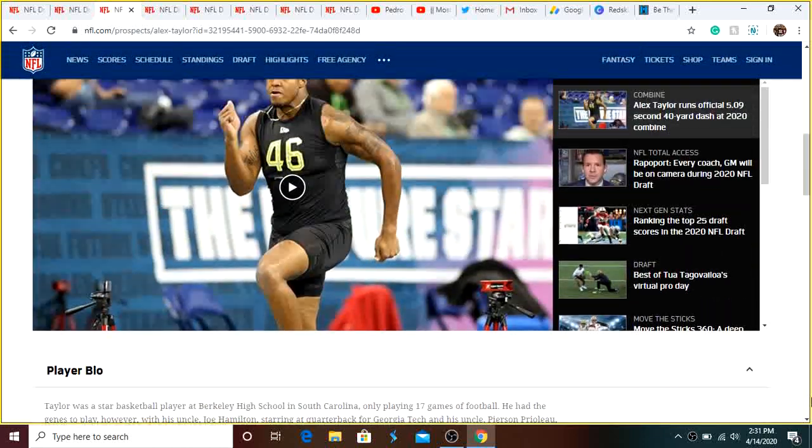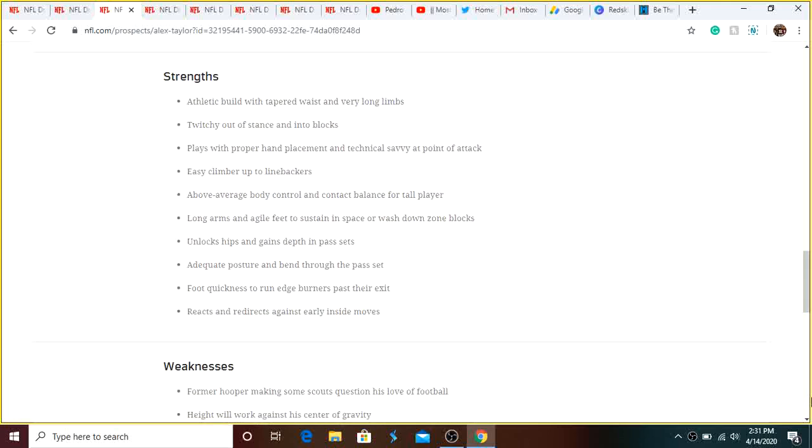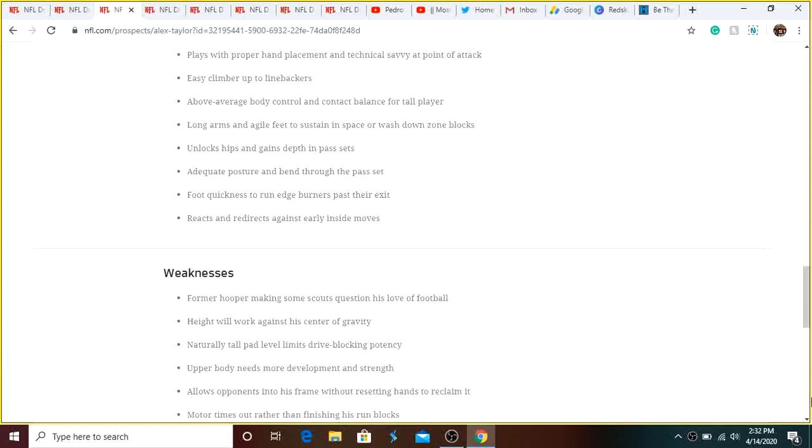The next pick is Ben Bartsch, who played at St. John's — 6'6", 309 pounds. He's another one of these raw talents who needs to work on his technique, but with the right coaching can be a late-round sleeper that succeeds. He can play both tackle spots, which is beneficial for us. If we get a replacement for Trent Williams, Bartsch can be the backup for that replacement, or if he develops enough, he could potentially replace Morgan Moses.